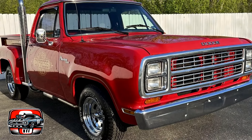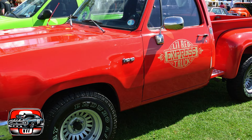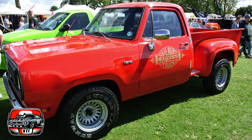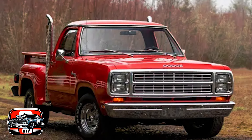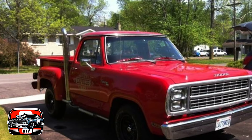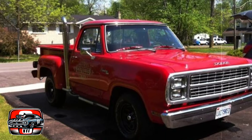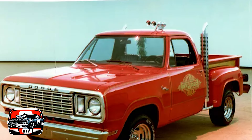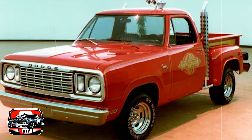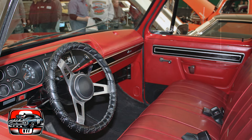And let's talk speed. The Li'l Red Express Truck wasn't just fast for a truck — it was fast, period. It was crowned the fastest American-made vehicle in 1978 by Car and Driver magazine, clocking an impressive zero to 100 miles per hour in just 13.5 seconds. That's sports car territory. Dodge pulled off this feat by taking advantage of a loophole in emissions regulations, allowing them to sidestep stricter emissions standards applied to cars. It was a clever move that made the Li'l Red Express Truck a legend. Dodge only produced it for two model years — 1978 and 1979 — making it a rare find today, adding to its mystique and collectability.